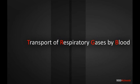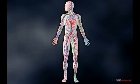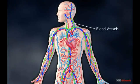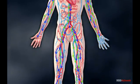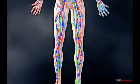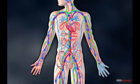Transport of Respiratory Gases by Blood. In human beings, the circulatory system comprises blood, blood vessels, and the heart. Blood flows through the blood vessels and helps in the transport of respiratory gases — that is, transport of oxygen into the cells and passage of carbon dioxide out of the cells.